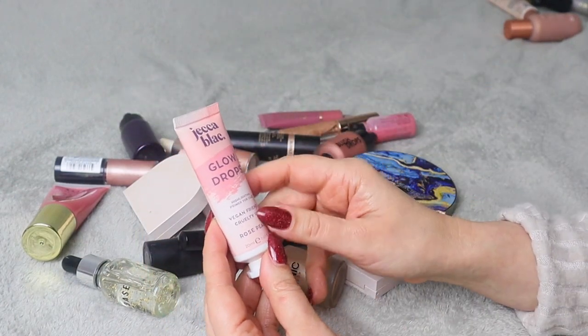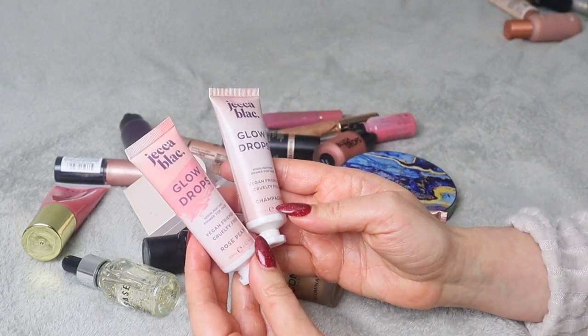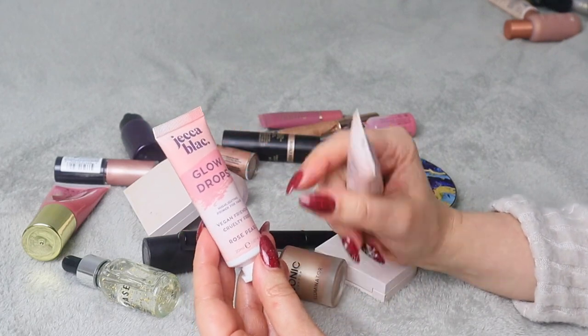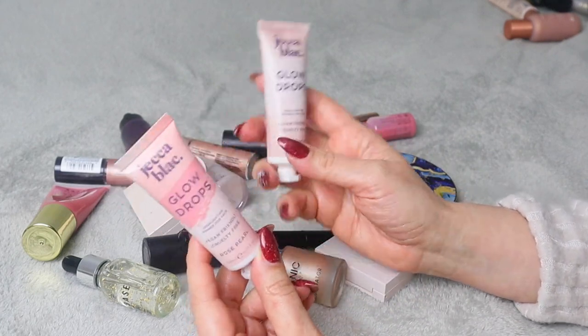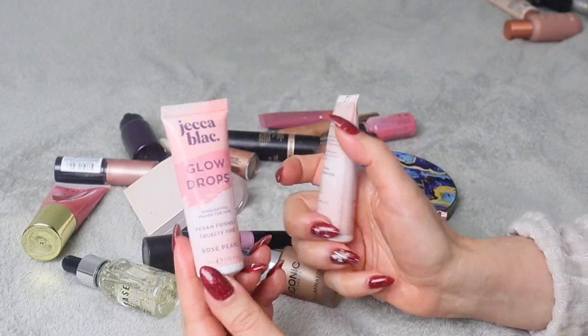These are Jacquemus Black Glow Drops highlighting primer for face — I have two of them. I really like the champagne one, but I'm not really sure about the Rose Pearl. It's something I don't really use that much so I'm going to keep the champagne one and declutter the Rose Pearl.